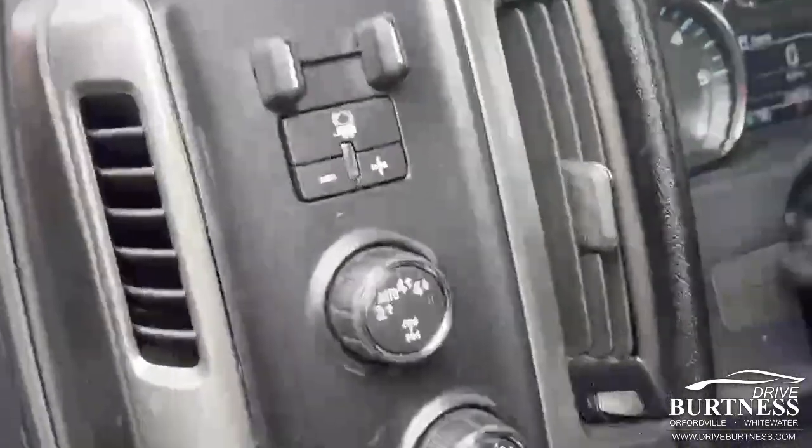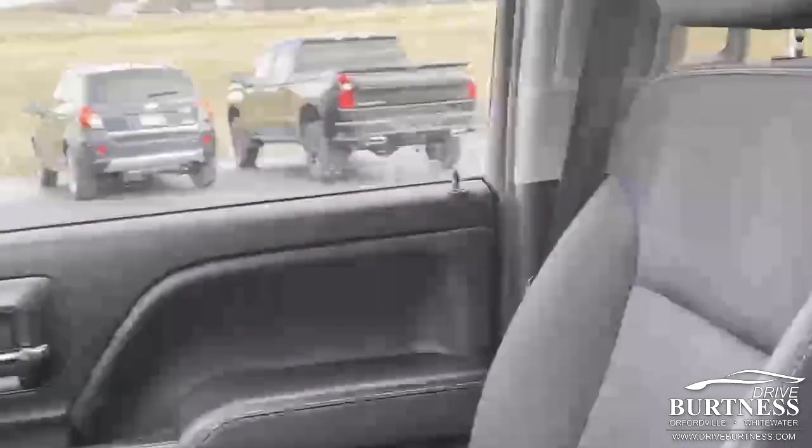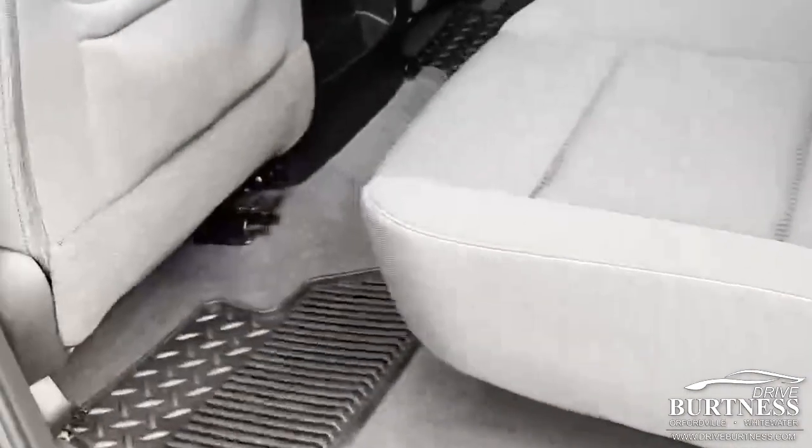You have the running boards here — assist steps, whatever you want to call them. It also has integrated trailer brakes, backup camera, Bluetooth, center console with wireless cell phone charging, and a CD player. Nice clean truck. This is the C71, which is the paint match bumpers and grille, and it also has a hard tonneau cover.